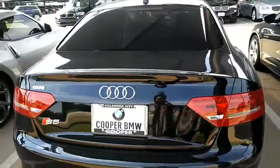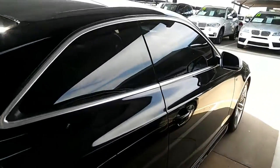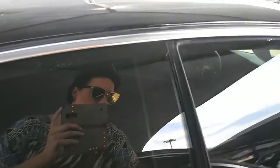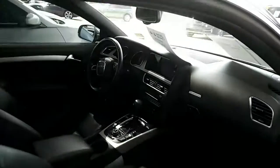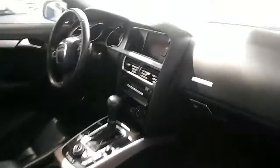The exterior is in great condition. It's a beautiful car. It's got dark tinted windows. It's got the comfort access keyless entry, so you just walk up — as long as you have the key on you, it'll unlock.